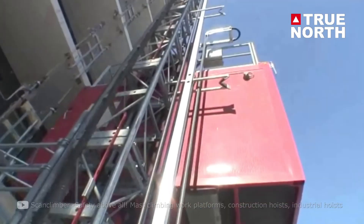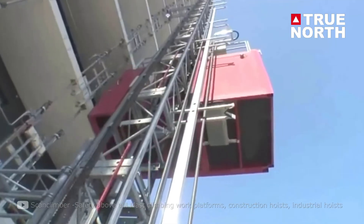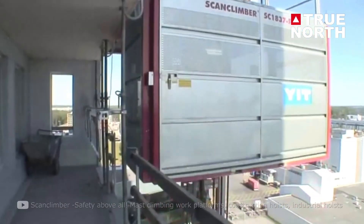We would never want the hoist to be down because it's unsafe and very expensive for the project. Imagine that you're a part of a 50-story high-rise build where a man and material hoist is in constant movement.